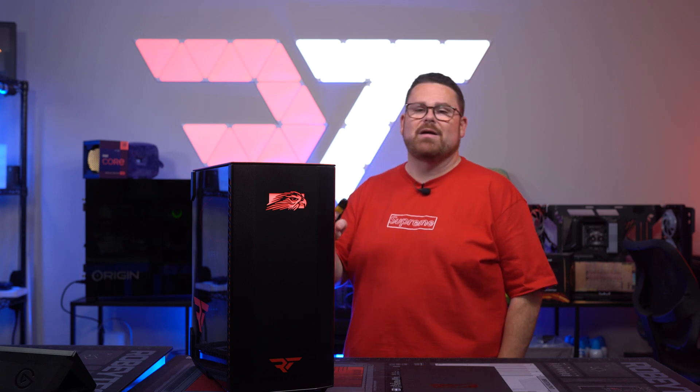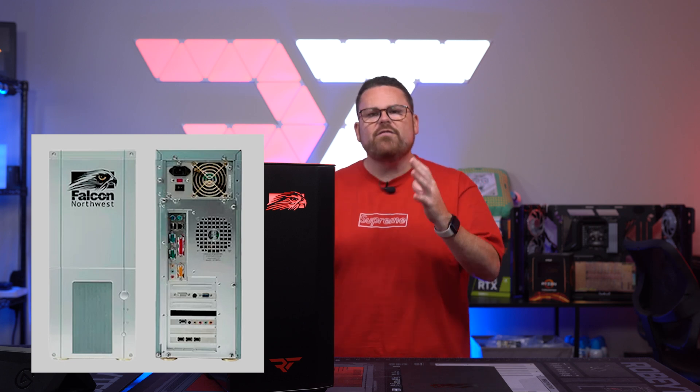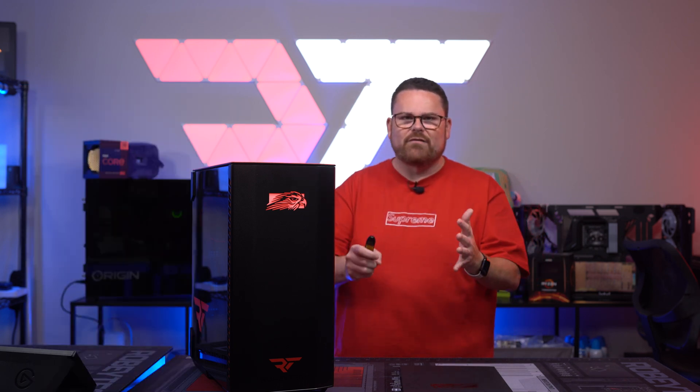I used to dream about getting a Falcon Northwest system as a kid. They made the very first gaming PC — the very first company to do it — and they helped create the hobby that so many of us enthusiasts love. This is the father of the gaming PC.